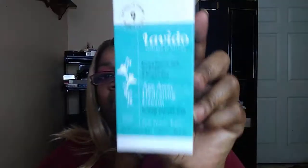The next item is the Levito Age Away Hydrating Cream. It contains evening primrose seed, seaweed, buckthorn, and pumpkin seed — inspired by nature. It's 1.69 fluid ounces and is formulated for normal to dry skin, dermatologically tested.